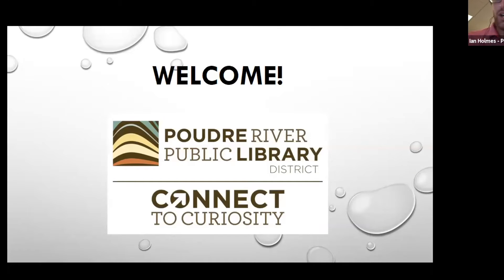Welcome, and thank you all for coming. I want to talk a little bit about what we're doing today, but first introduce myself and my co-host. I'm Ian, the Adult Services Librarian here at the Old Town Library with the Poudre River Public Library District, and with me is Sochi Arilano. She is one of our amazing LAs and we'll both be covering about half the presentation.